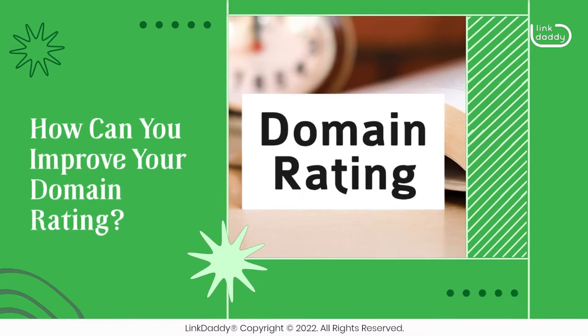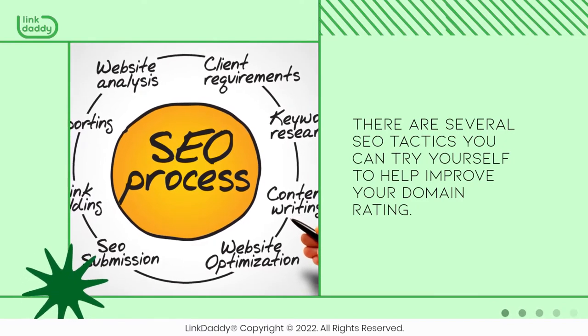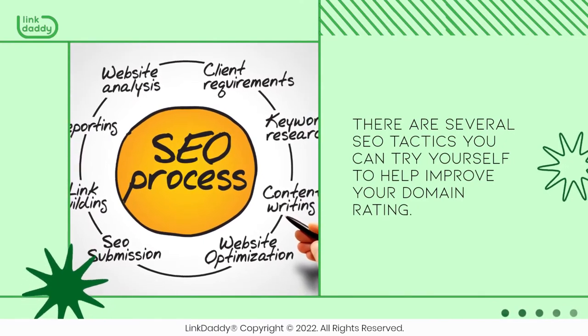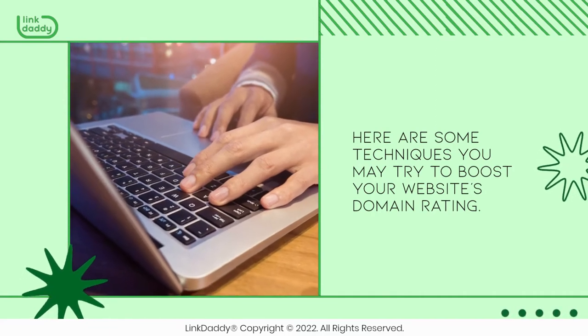How can you improve your domain rating? There are several SEO tactics you can try yourself to help improve your domain rating. Here are some techniques you may try to boost your website's domain rating.